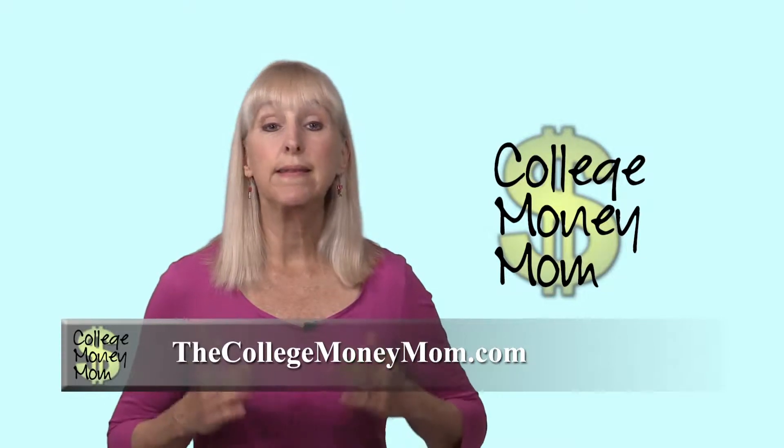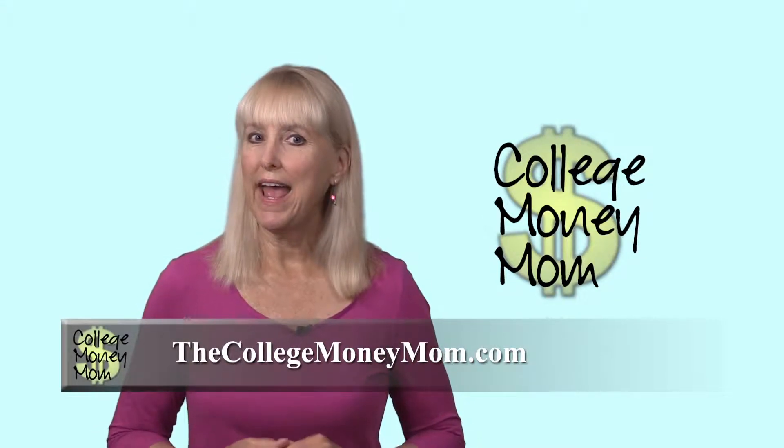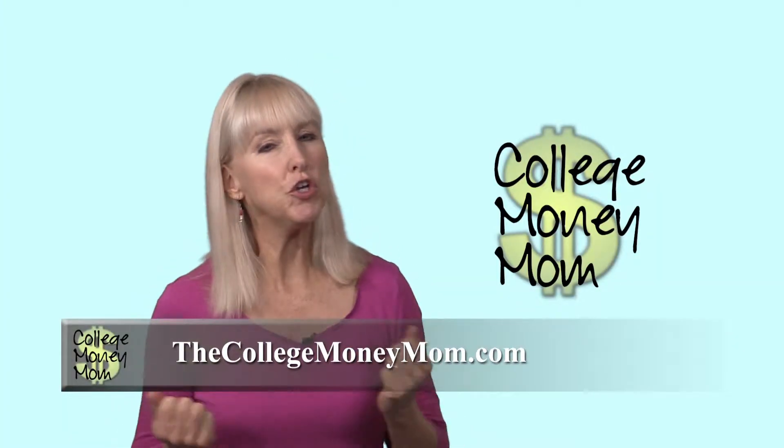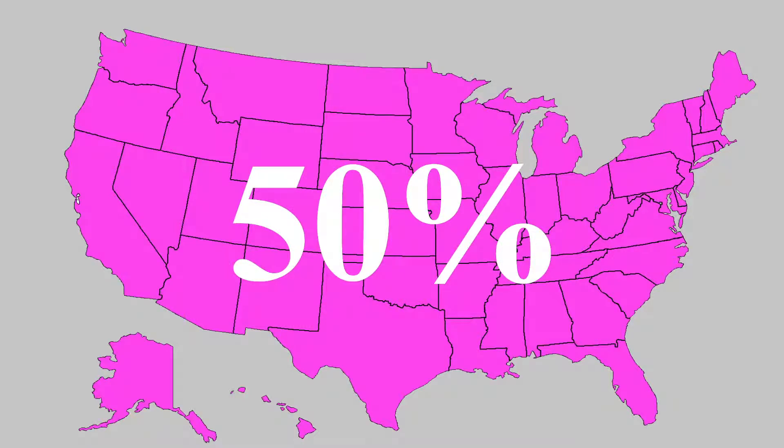Filling out this form is the most effective way to get money for college. You find it at fafsa.ed.gov. Students and their parents need to fill this out each year. I was amazed to hear that a huge percentage of families don't fill out the FAFSA — more than 50% in some states.